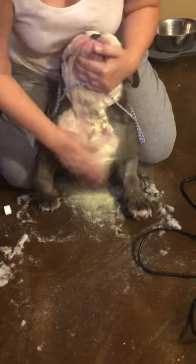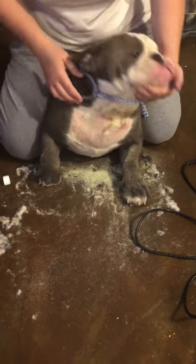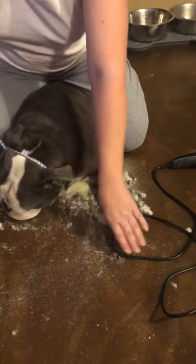You're doing really good, you're doing really good. Alrighty — and that's how we're going to treat a hot spot.